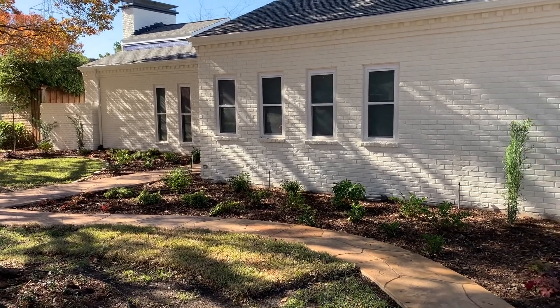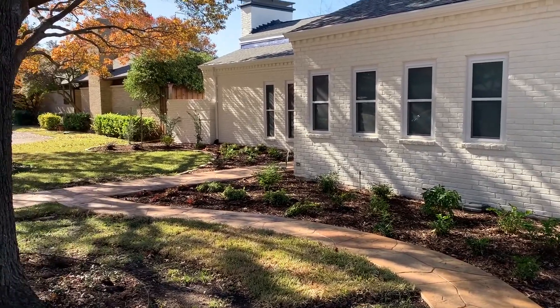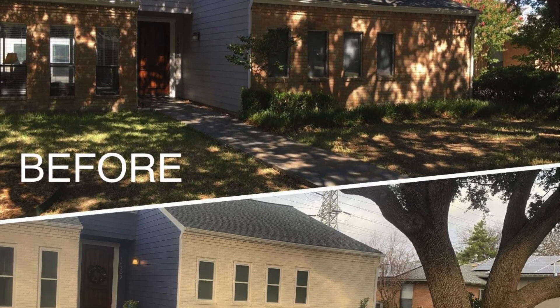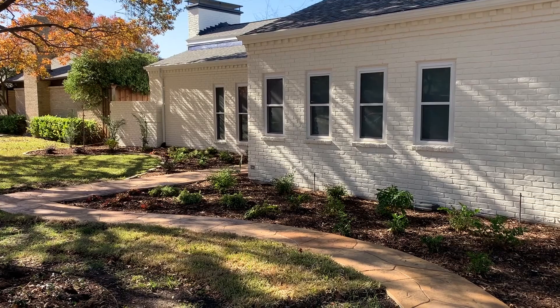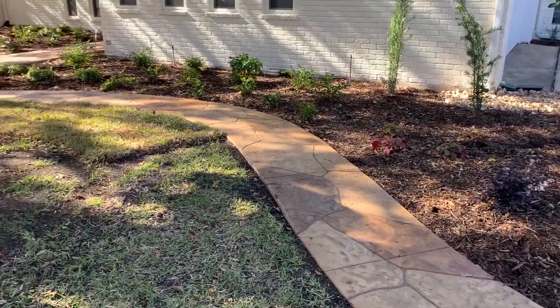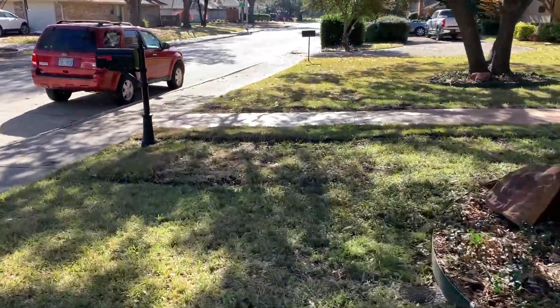A couple of things they wanted addressed were a pathway from the sidewalk over to the driveway, and their entry sidewalk was crumbly and just didn't look very good at all. So we redid the concrete with patterned concrete, done by Patterned Concrete by Ray.